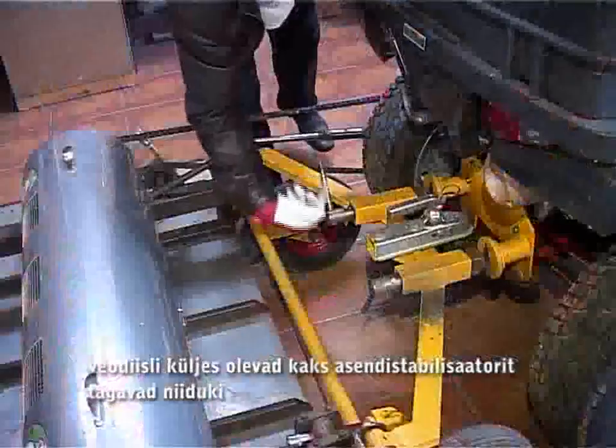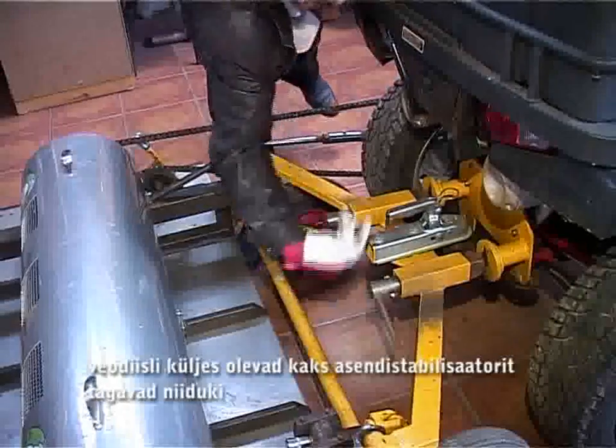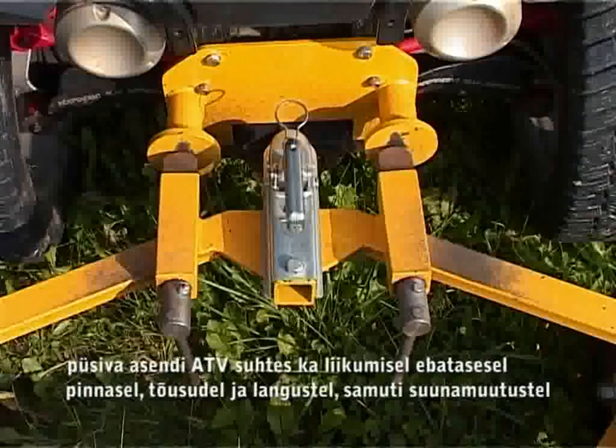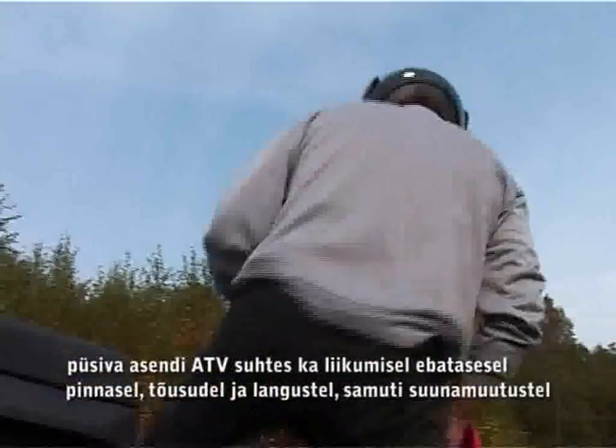Two-position stabilizers attached to the drawbar provide a fixed position of the mower relative to the all-terrain vehicle on uneven surfaces, ascents and descents, as well as in changes in direction.